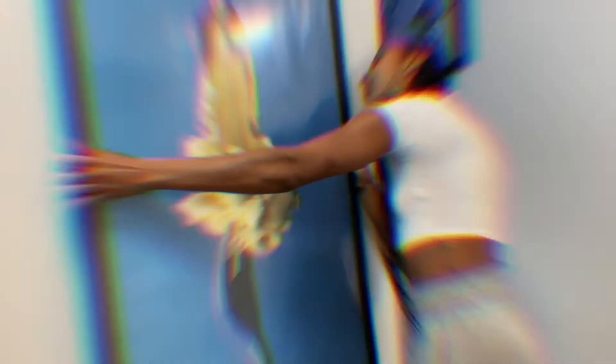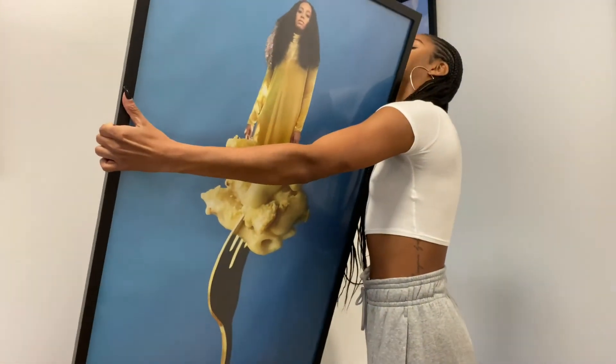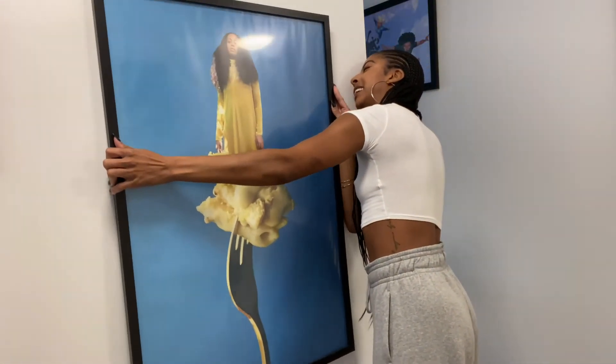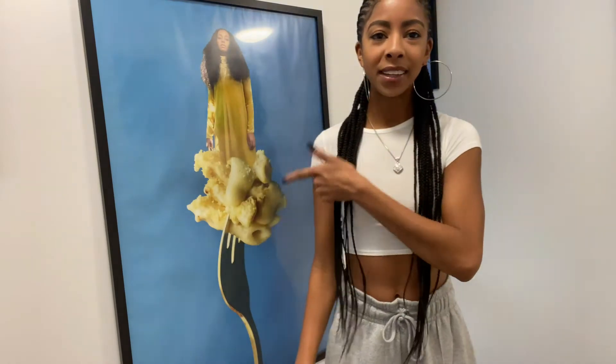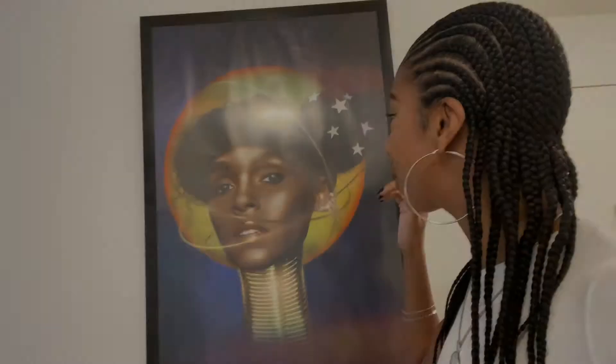There's a secret panel back there but no money in here. So — Solange, love it, love her. This next piece is one of the first pieces you see when you come into the apartment — Janelle Monae, this is also by my favorite, Fred.